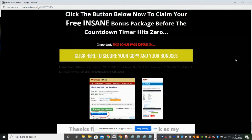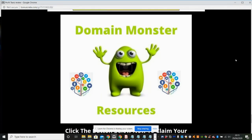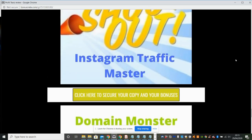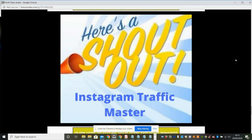The first bonus is Domain Monster Resources. Basically, there are hundreds and hundreds of domain websites, music, elements, designs, pictures, and videos which you can use — all free source. That's going to be really handy if you need to make anything up on your websites.